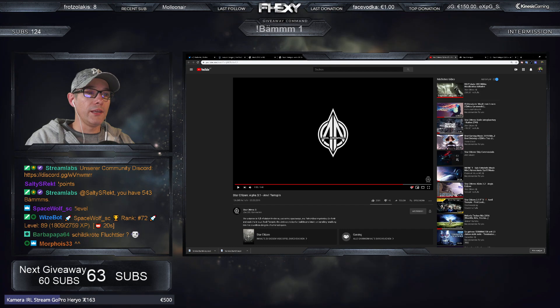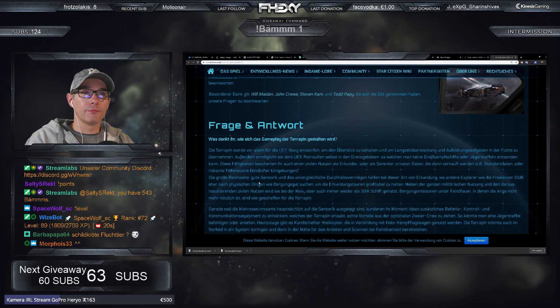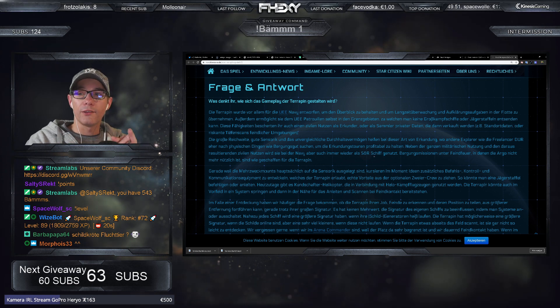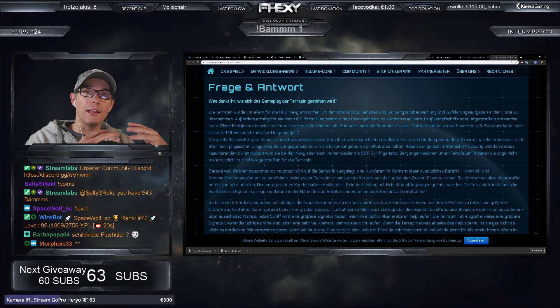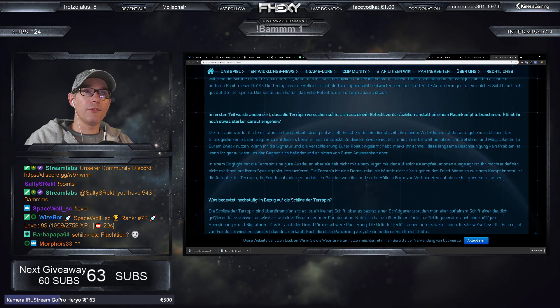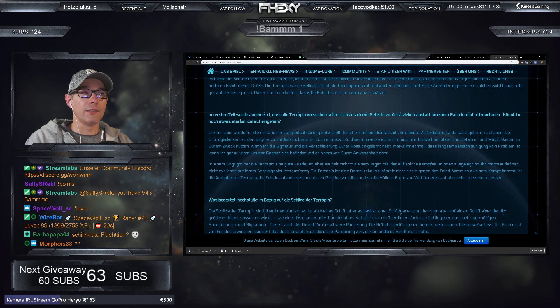Der Q&A war eigentlich okay. Wie gestaltet sich das Gameplay der Terrapin? Das habe ich eigentlich schon alles erzählt: Aufklärung, Schiff nach vorne schicken, Gefahren entdecken, feindliche Flotten aufspüren, Daten einsammeln – zum Beispiel Mining-Felder, wenn du das Array geändert hast, und die Daten verkaufen. Im ersten Teil wurde angemerkt, dass die Terrapin versuchen sollte, sich aus dem Gefecht zurückzuziehen, anstatt am Raumkampf teilzunehmen – das ist eigentlich alles schon erklärt worden.